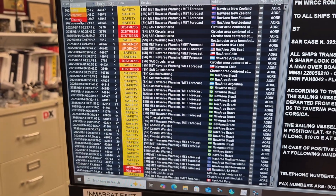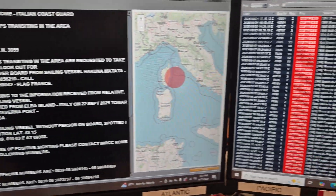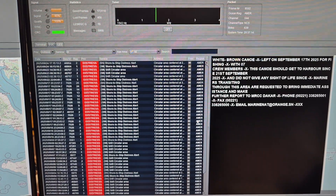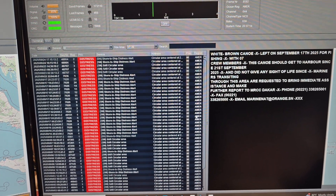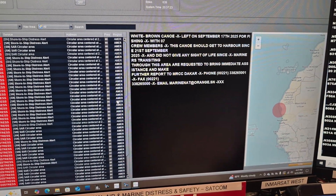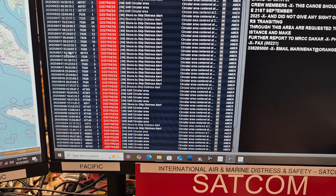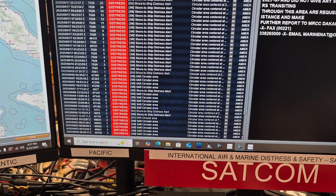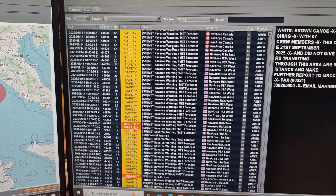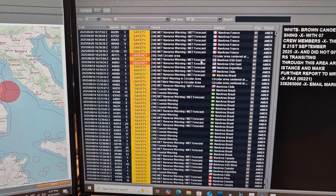We also have one here for the Pacific Ocean — same thing, doing its business. It handles different parts of the world, and we can look at 'All' and see stations coming in from other areas of the world. This stuff is quite easy to monitor, and again, this is marine.